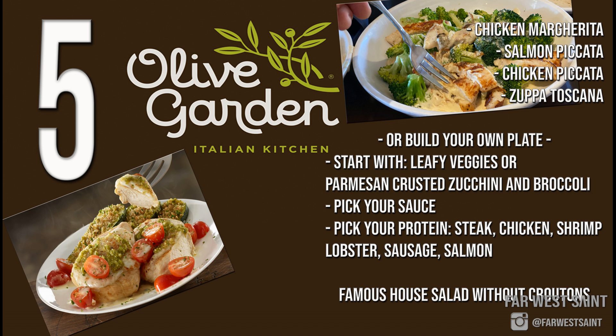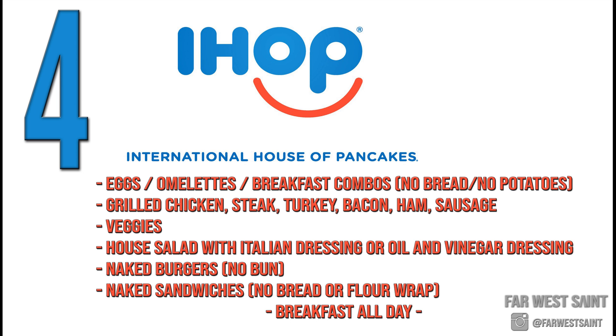Number five: Olive Garden. You probably don't think of Olive Garden or Italian food when you think keto, but I'm not discriminating here — I'm covering all bases. As you can see on the screen, there are several keto friendly menu items at Olive Garden. Most importantly, their famous salad is totally keto friendly as long as you skip the croutons.